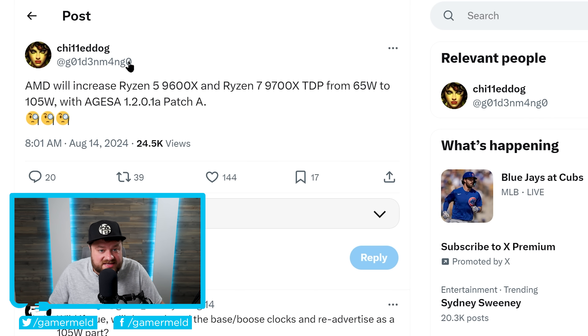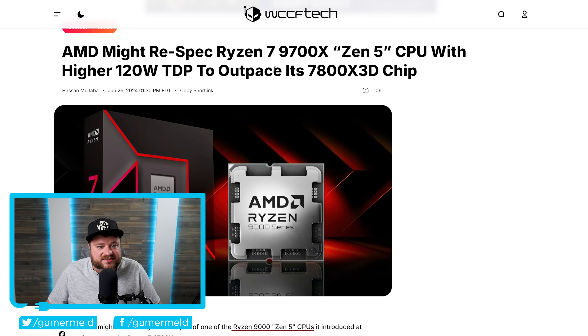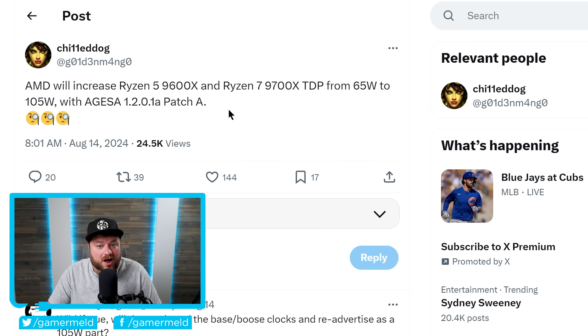As you can see right here, this is the same leaker that got something right a year ago, and basically it says AMD will increase Ryzen 5 9600X and Ryzen 7 9700X TDPs from 65W to 105W with the Agesa 1.2.0.1a patch A. Now, 105W obviously isn't 120, but given the fact that especially the 9700X has such a low TDP, it definitely felt like it was held back. This could be good news, though of course people who already purchased the CPU bought it expecting 65W TDP, so hopefully this will come with some kind of choice for users.